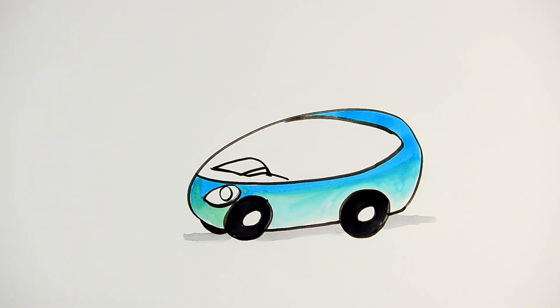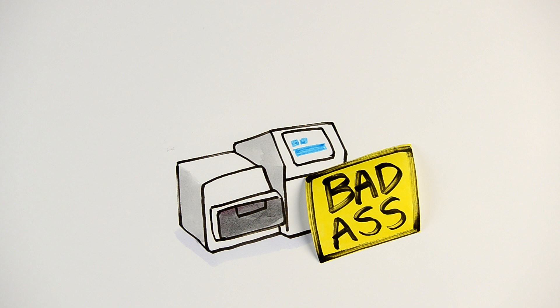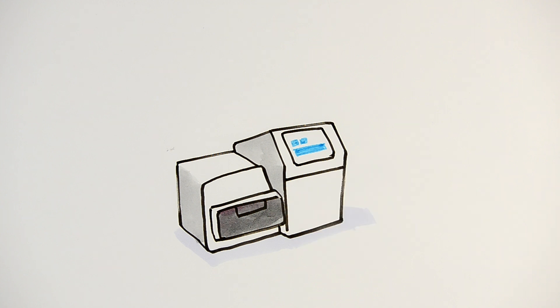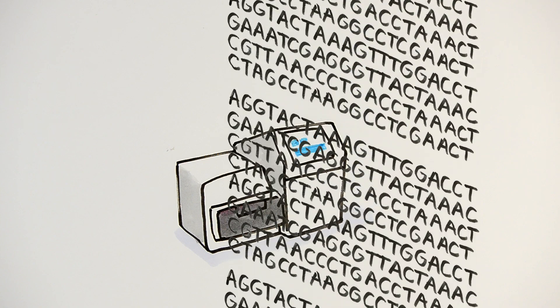If a bacterium were a car, the genome would be the vehicle's papers in the glove box — the information of the bacterium. It is with this object that looks like a small household appliance, a sequencer, a machine that revolutionizes science, that we were able to read the DNA code very quickly — you know, that one that is written with only four letters.